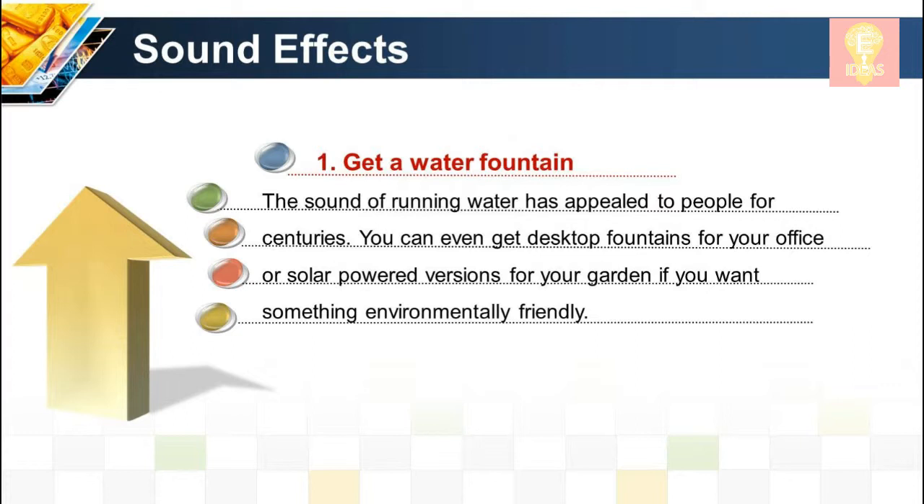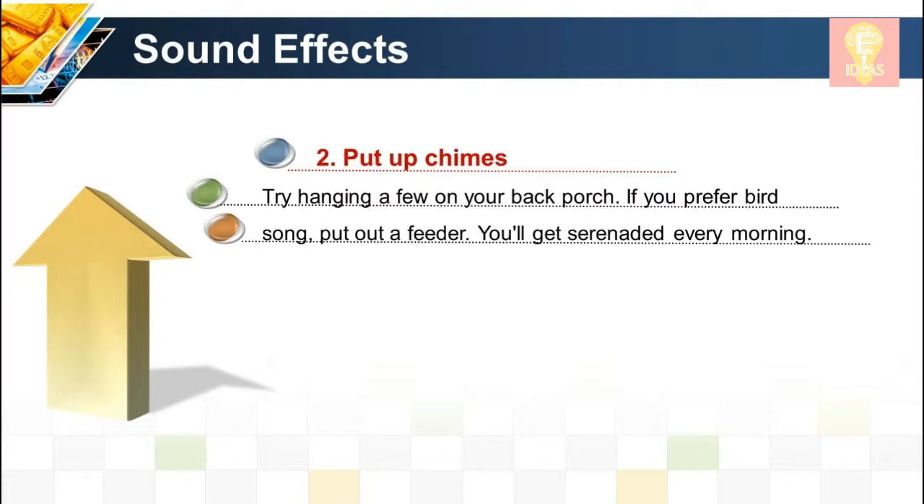Sound technique 1: Get a water fountain. The sound of running water has appealed to people for centuries. You can even get desktop fountains for your office or solar powered versions for your garden. Sound technique 2: Put up chimes. Try hanging a few on your back porch. If you prefer birdsong, put out a feeder and you'll get serenaded every morning.